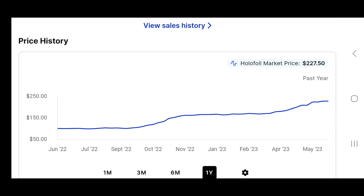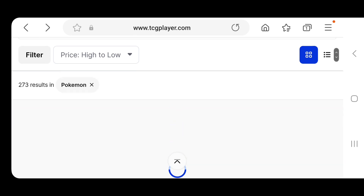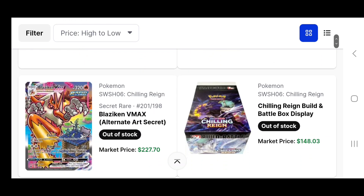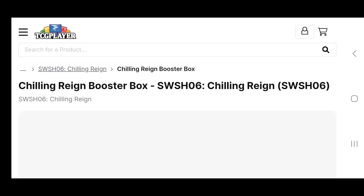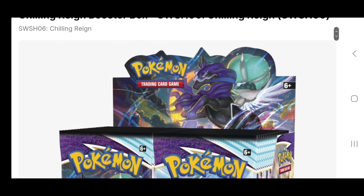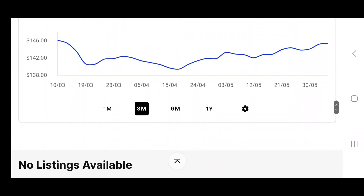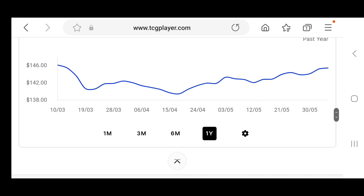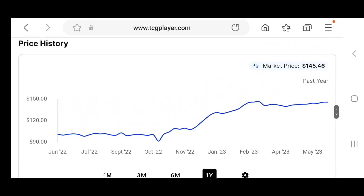In the last year, like most alt arts from the Sword and Shield era — particularly Chilling Rain — they have gone up quite considerably in price. Scrolling down, we've got the Galarian Birds. That Moltres is a really nice looking card. Looking at the booster box pricing over the last 12 months, we'll notice a fairly strong upward trend, probably from somewhere like $95–$100 up to $145.